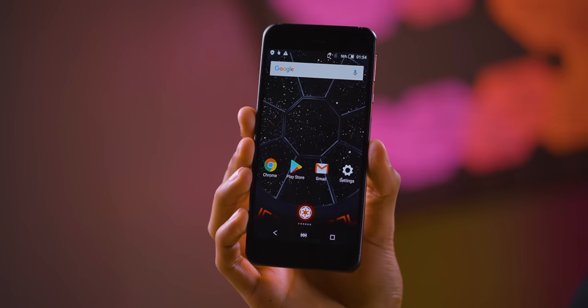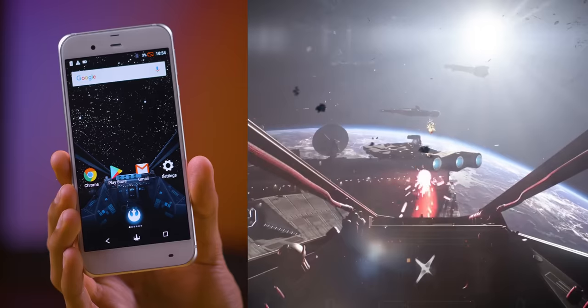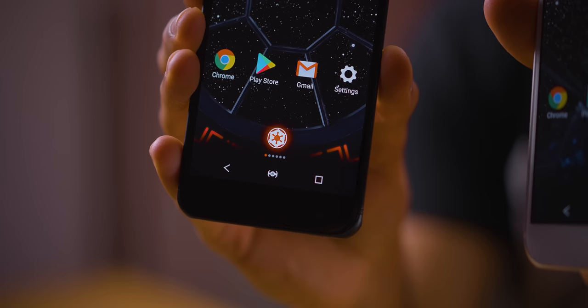The attention to detail on this is ridiculous. If you have a look at these screens, on the dark side phone they've actually put you inside the ship that the dark side uses, and the same for the light side. They've actually changed the logos at the bottom as well as your home button and the sound effects of the phone accordingly.